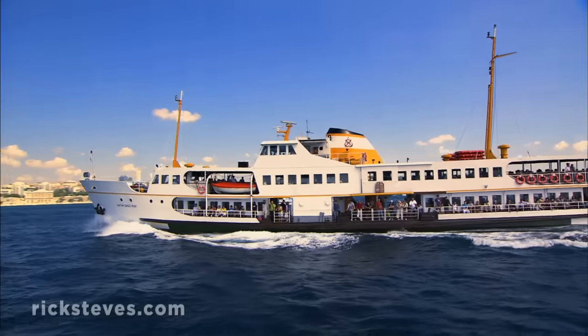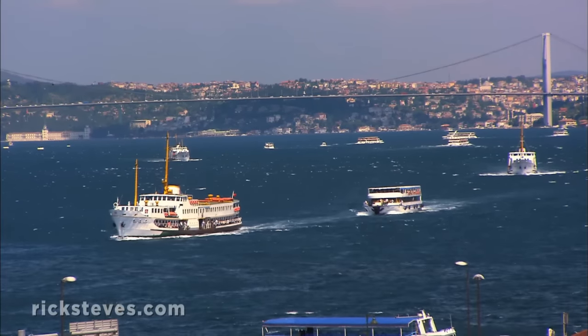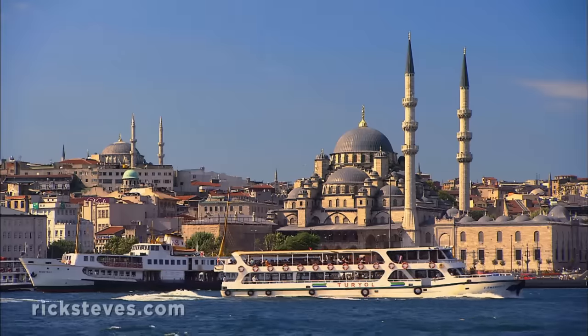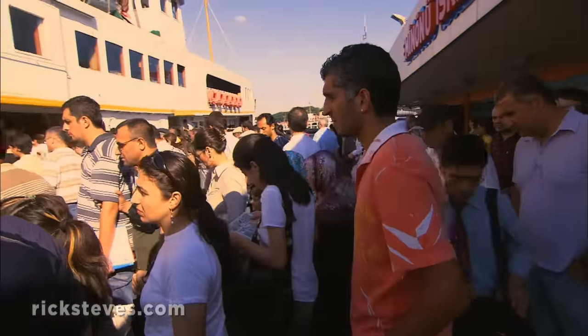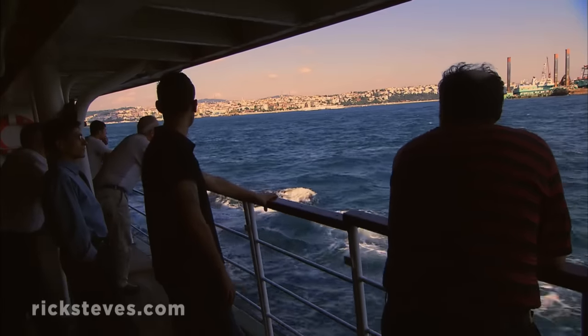For more crowds and urban energy, you can join the million commuters who ferry over and back every day from the Asian side of Istanbul. Ferries shuttle in and out from all directions as seas of locals make their daily half-hour intercontinental commute.